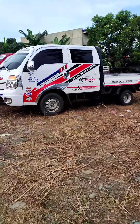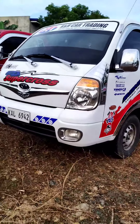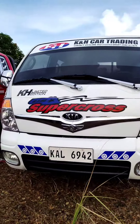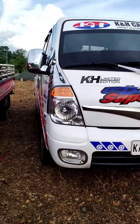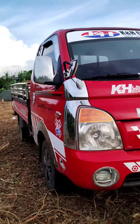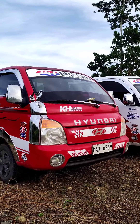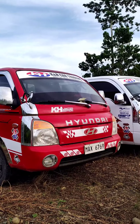Then we have here the Kia Bongo 3 4x2 double tire, double cab. Ito din ay kakarating lang galing Davao.